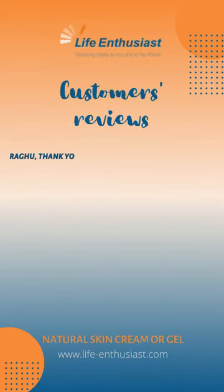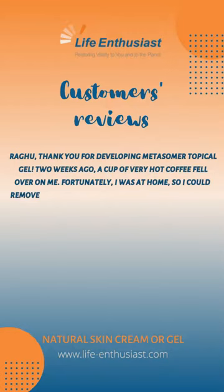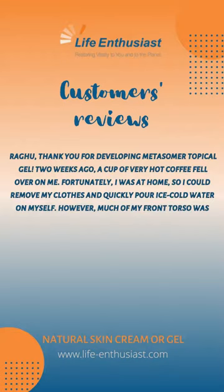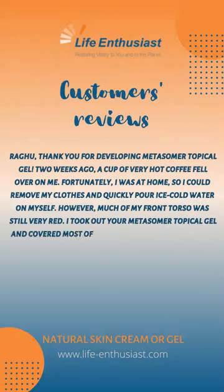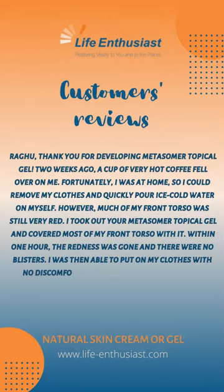Thank you for developing Metasomer topical gel. Two weeks ago, a cup of very hot coffee fell over on me. Fortunately, I was at home, so I could remove my clothes and quickly pour ice-cold water on myself. However, much of my front torso was still very red. I took out your Metasomer topical gel and covered most of my front torso with it. Within one hour, the redness was gone and there were no blisters. I was then able to put on my clothes with no discomfort. Your Metasomer topical gel is fantastic.